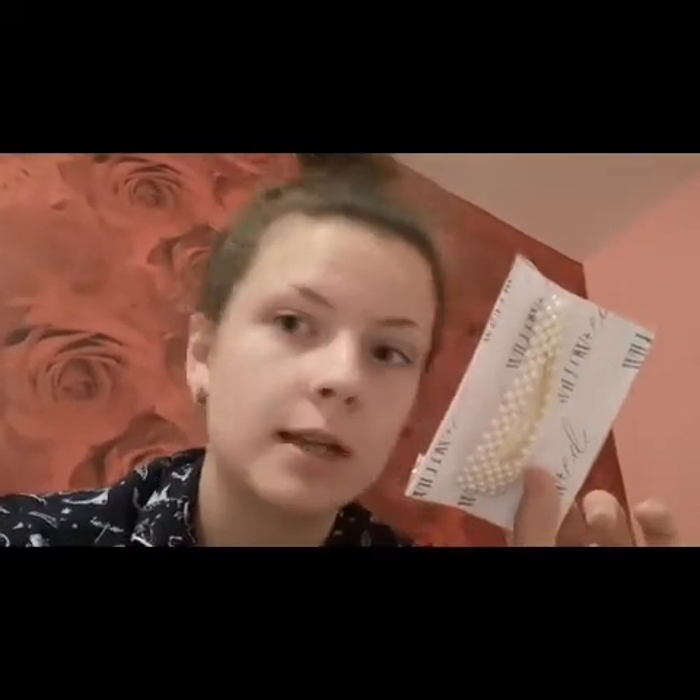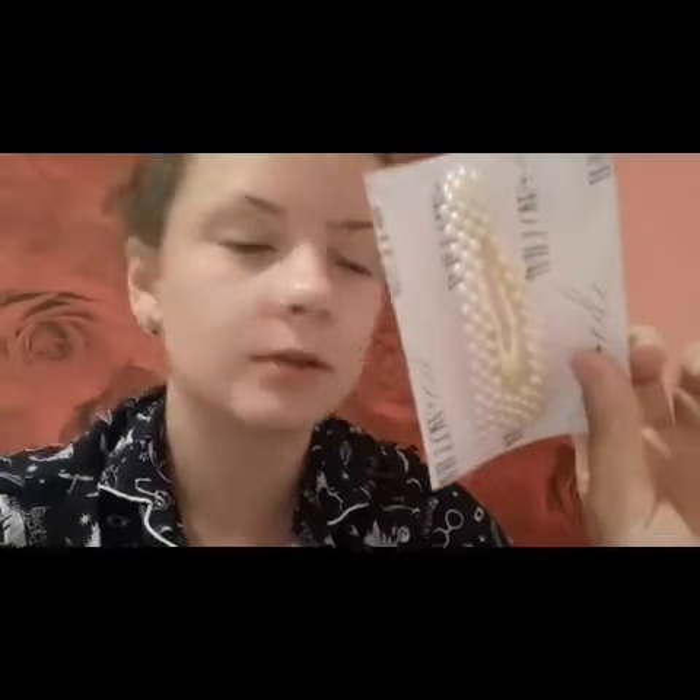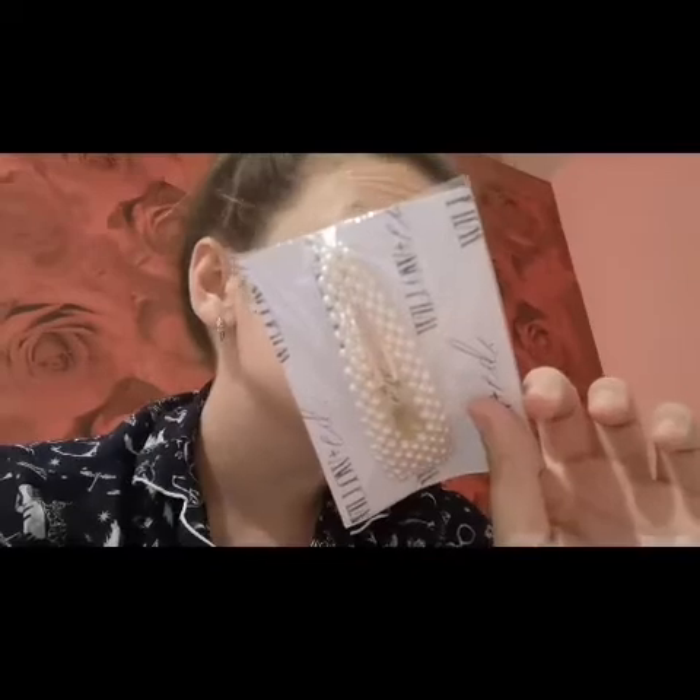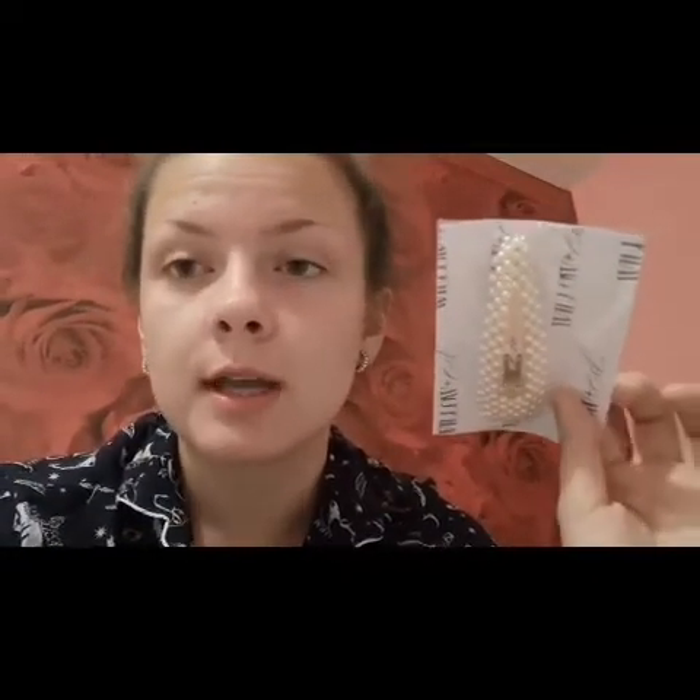The next product is a hair clip. You see all of these on Instagram and Facebook — they've got pearls on them. They retail for £6 and it's quite good for my niece's hair because I don't use clips like this. She's two and I always do her hair when she comes round, so I might keep that for my niece.